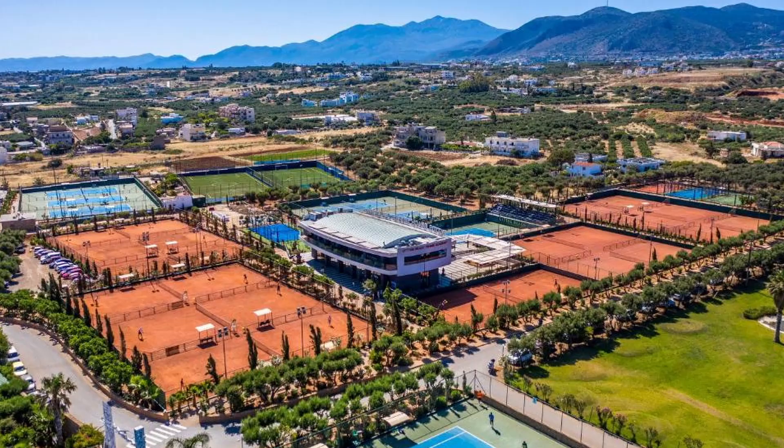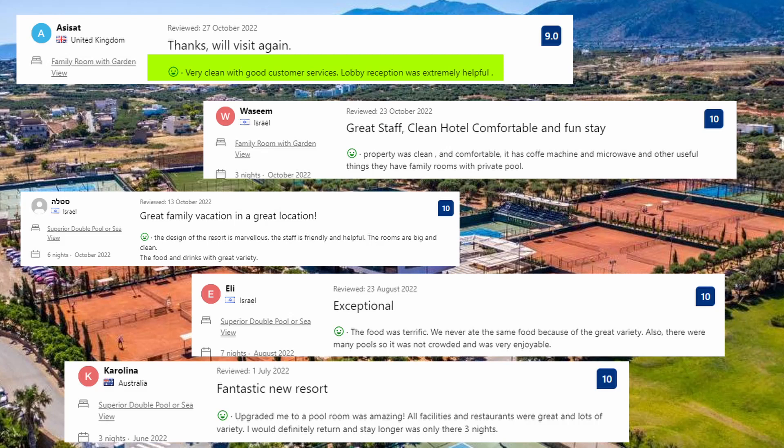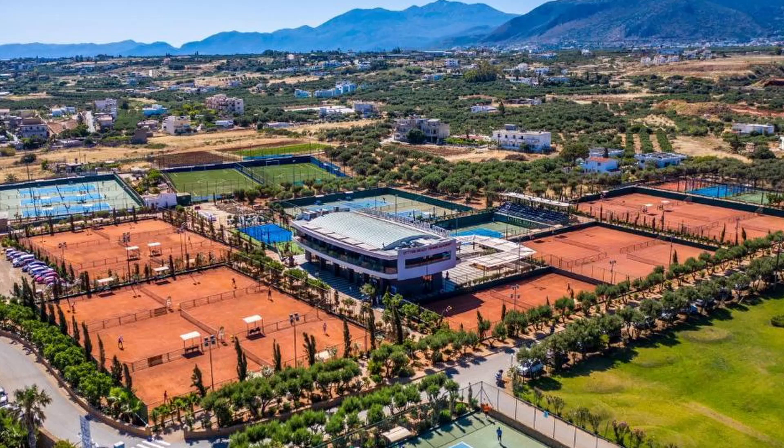Let's see what the guests said about this place. Very clean with good customer service. Lobby reception was extremely helpful. Property was clean and comfortable. It has a coffee machine, microwave and other useful things. They have family rooms with a private pool. The design of the resort is marvelous. The staff is friendly and helpful. The rooms are big and clean. The food and drinks had a great variety. Some negative comments: low shower pressure was the only issue, and poor internet connection sometimes.